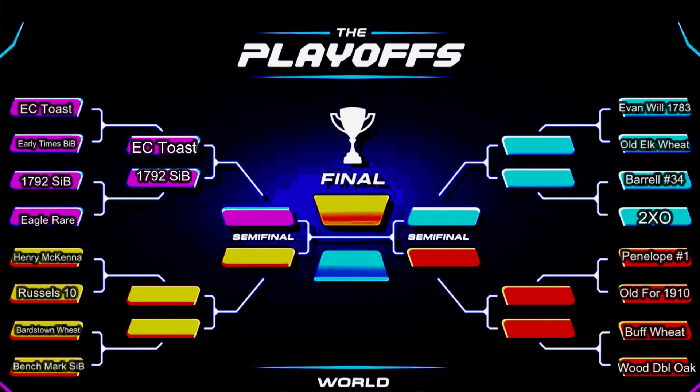First round we are going to have Henry McKenna 10-year going up against Russell's Reserve 10-year. Then we are going to have the Bardstown Wheated Origin Series against the Benchmark Single Barrel. Then the Evan Williams 1783 going up against the Old Elk Wheated.